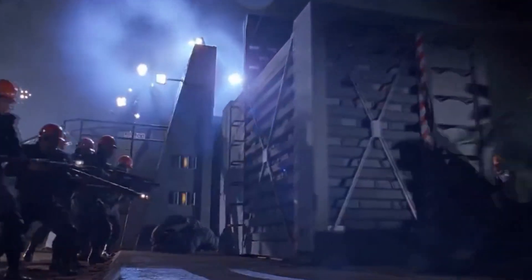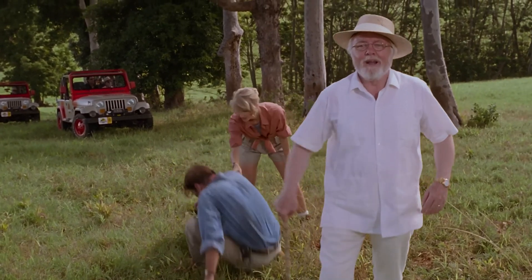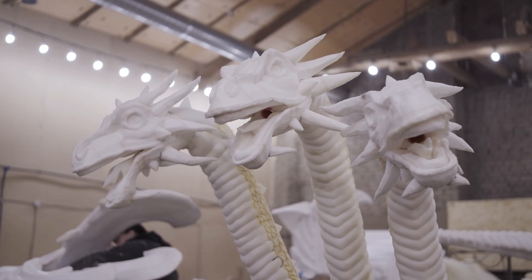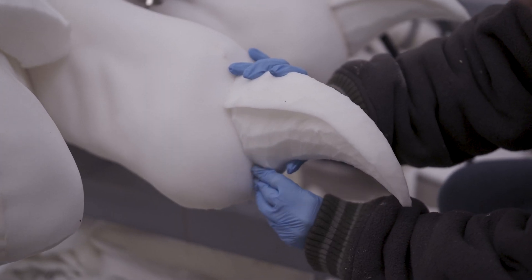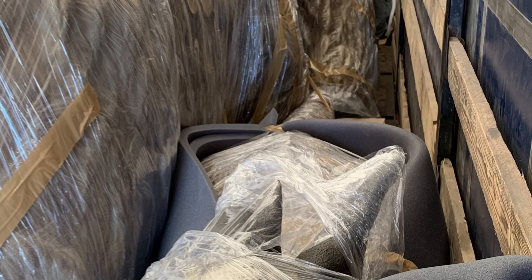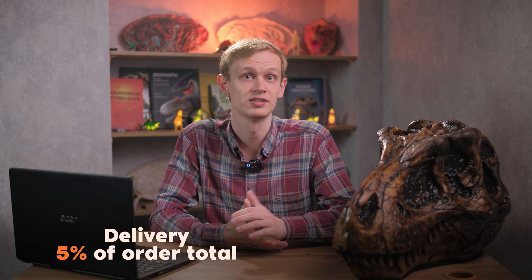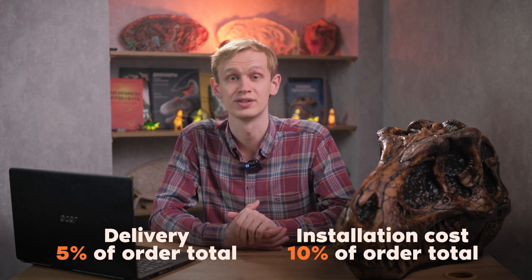As you may remember, in the original movie everything went wrong. Despite the security measures taken, the dinosaurs broke free and caused the very chaos that Dr. Malcolm had warned about. This would not have happened if John Hammond had not skimped on staff. We take the issue of security seriously, although our dinosaurs will not hurt anyone. When working on a project, we make sure to create a park that is completely safe for children. We take care of delivery and installation — large figures are transported in disassembled form, carefully packed. The cost of delivery is usually around 5% of the cost of the dinosaurs, and installation is 10% of the cost of the figures.